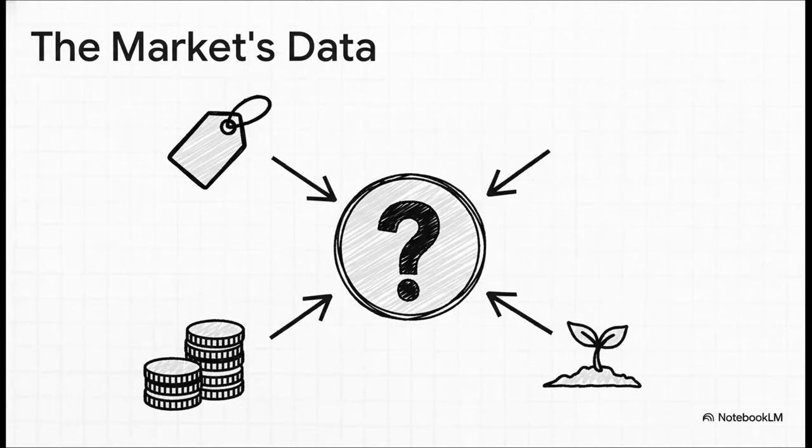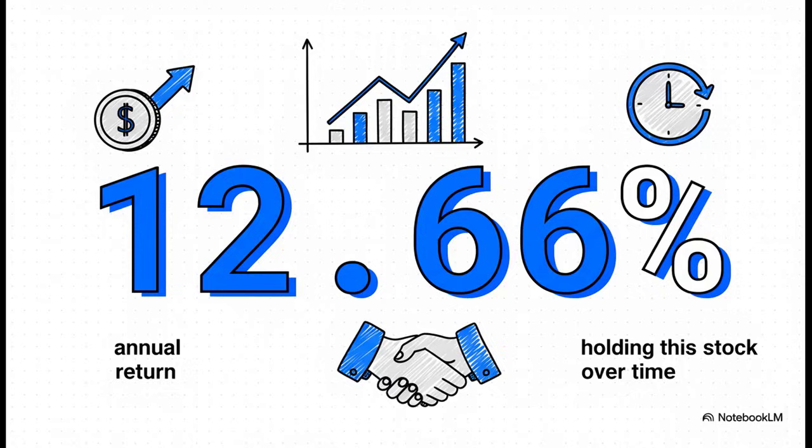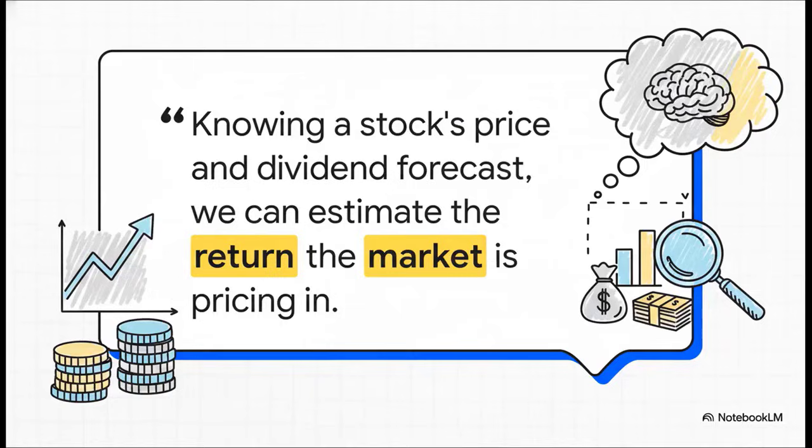Say a stock is currently trading at $128 a share, it just paid a $12 dividend, and the consensus forecast is for 3% growth going forward. We calculate D1 — the $12 dividend plus 3% growth — so that's $12.36. We know g is 3%; the only mystery is k. A little algebra to rearrange the equation and we get k = 12.66%. This is the market's implied return — it means all the buyers and sellers out there are acting in a way that implies they expect a 12.66% annual return from this stock given its current price and growth.